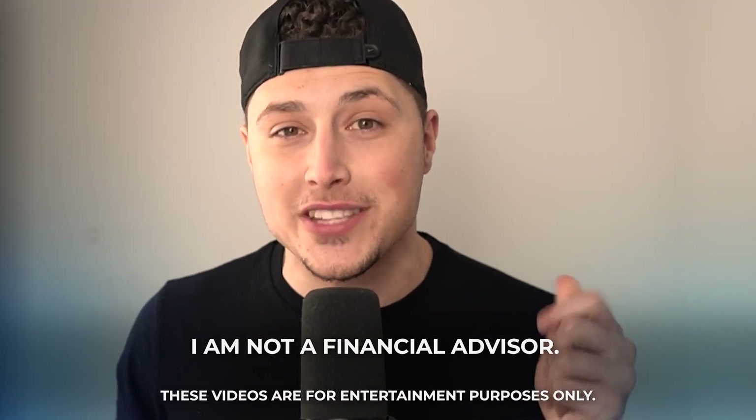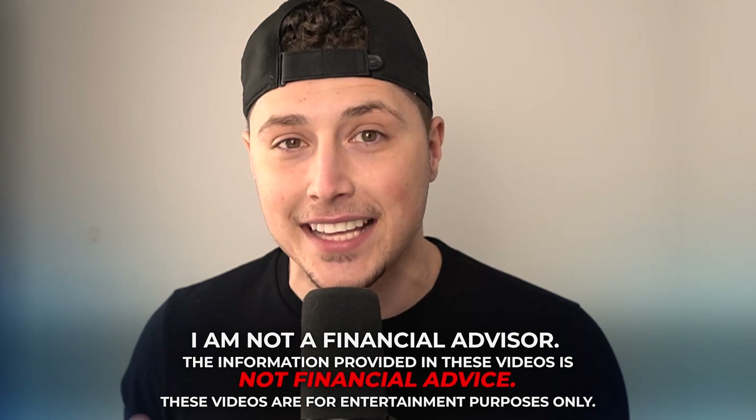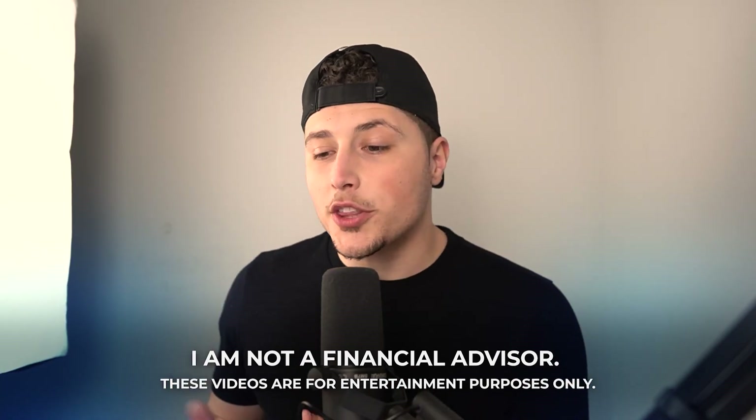One of the most important things in having an extremely risky portfolio like we do here on this channel is to have a hedge against all of those riskier investments, so you are still winning even when the market is trending downwards. That is exactly the stock I'm going to share with you guys — a win-win, best of both worlds.